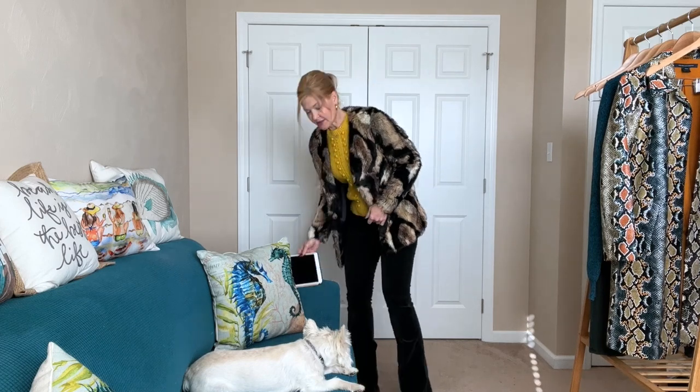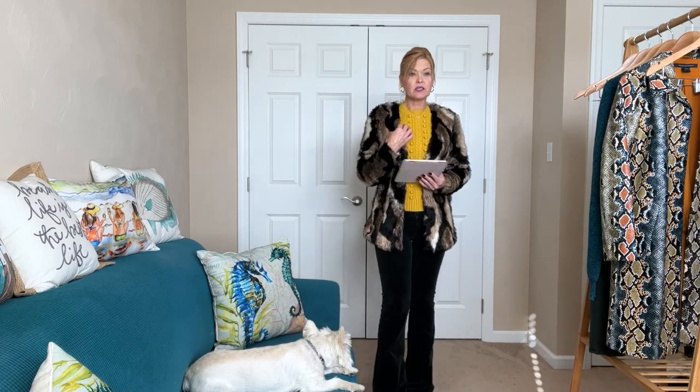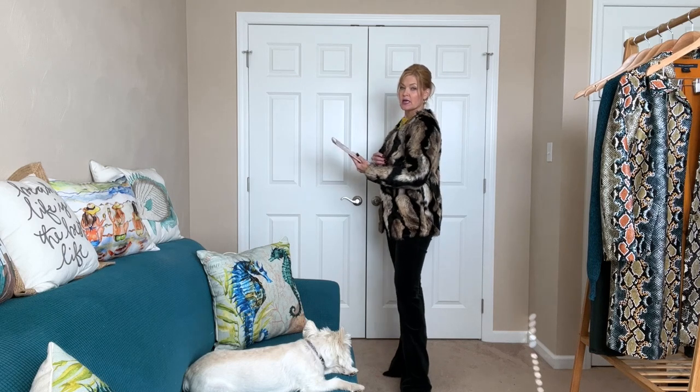Pricing for this outfit: J Brand flare pants — $200 retail, $140 to keep at 30% off. Bowden pullover — $130 retail, $65 to keep at 50% off. I have it in a size small, which is perfect. The Tarte fur jacket is an XS, my normal size — $282 retail, $141 to keep at 50% off.